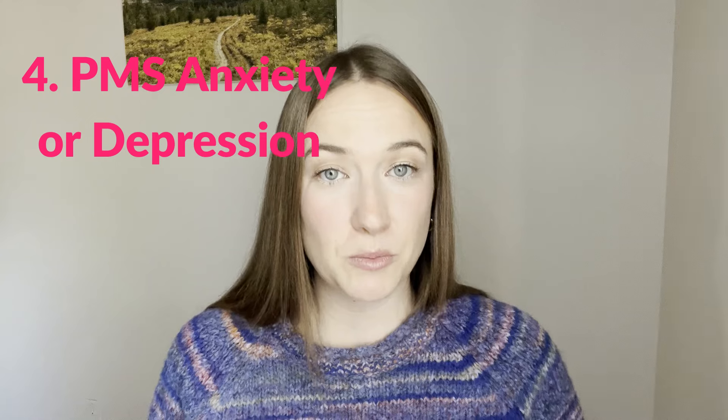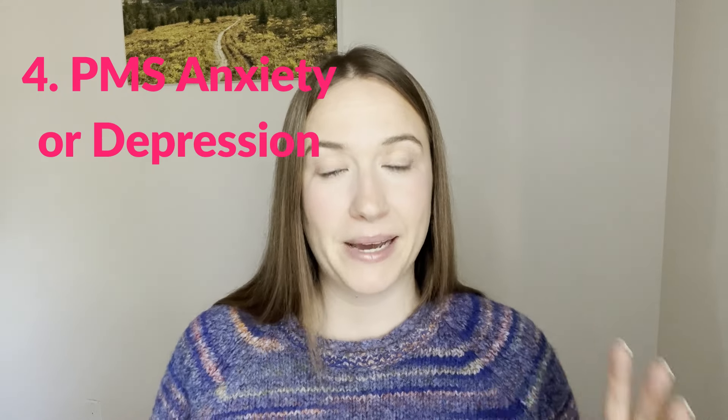The fourth sign of low progesterone could be PMS anxiety or depression. Progesterone is actually super important for calming the brain and maintaining balanced moods in the second half of your cycle. If you're experiencing really low moods or depression, that could be a sign of progesterone issues. While high estrogen can cause more PMS rage and irritability, PMS depression and anxiety can be more from a progesterone deficiency.